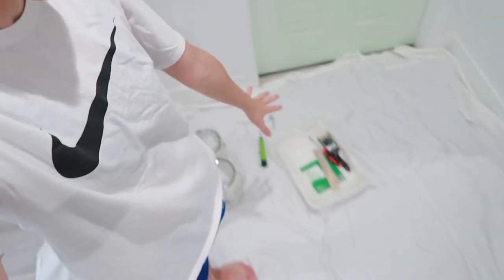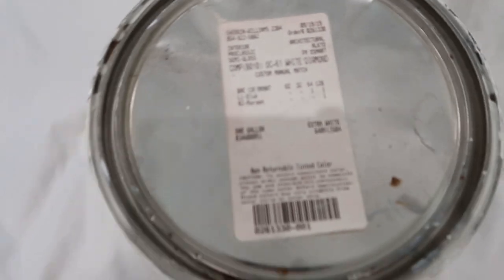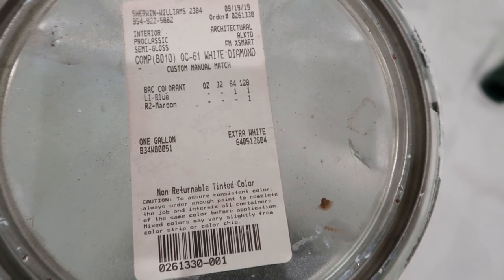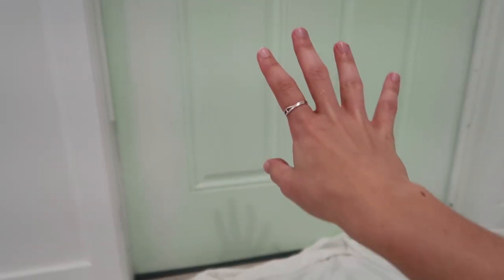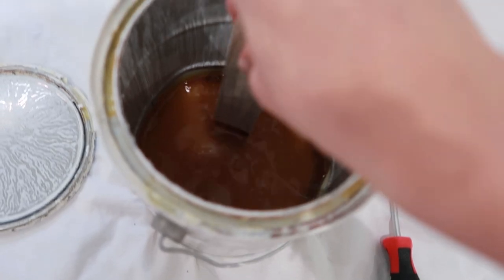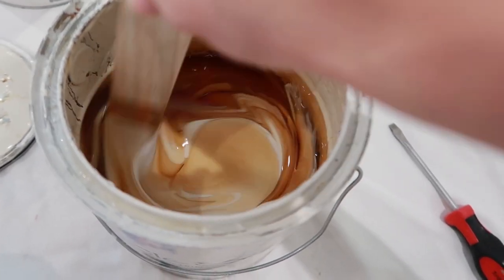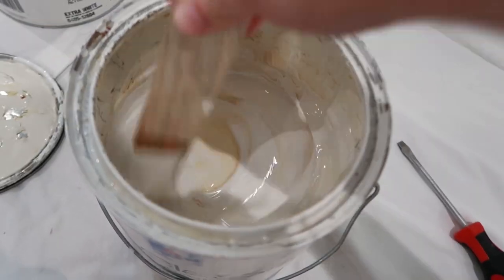I'm back with my supplies, prepped the area, changed into my painting clothes, and put Vinnie in her room with the door closed — I need to open the front door to get the edges and I don't want bugs coming in. This is the paint we use on our doors and trim — it's Sherwin-Williams oil-based paint, a custom blend. Take a screenshot if you want the color. Oil-based paint is great for doors and trim because if it gets dirty you can just wipe it off. You have to mix it really well.